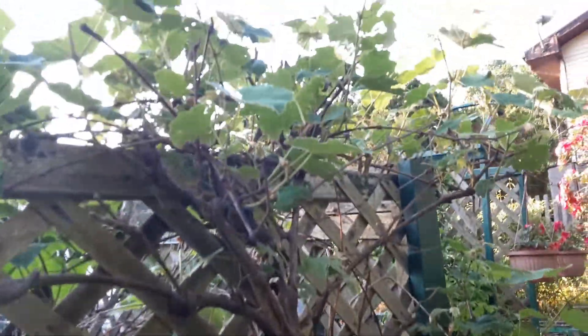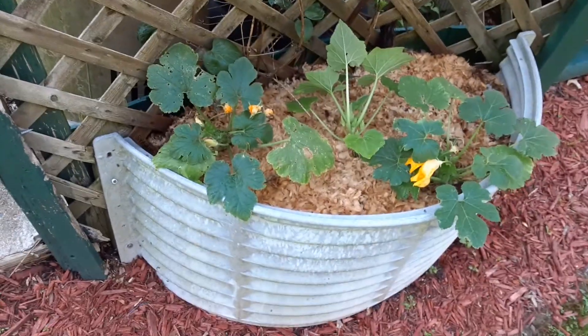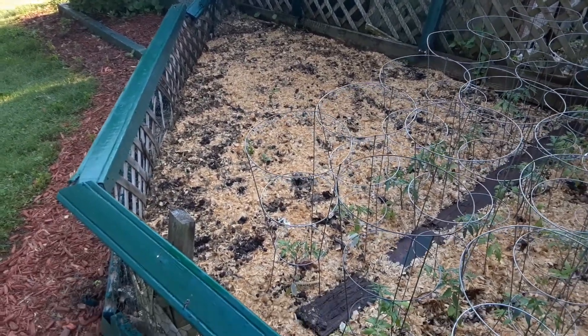These are my grapes right here — these guys are just loaded, probably too many; I need to prune them back. Some more zucchinis and yellow squash, and over here we've got some tomatoes.